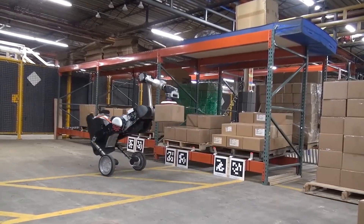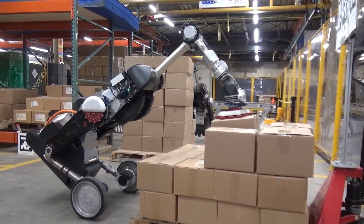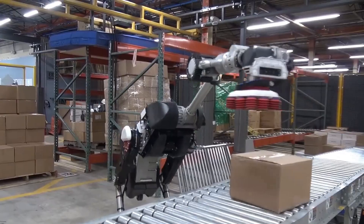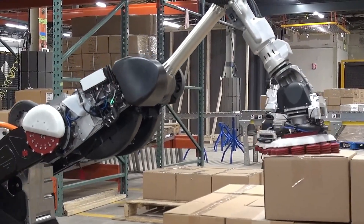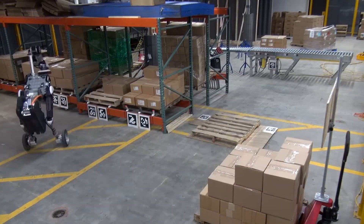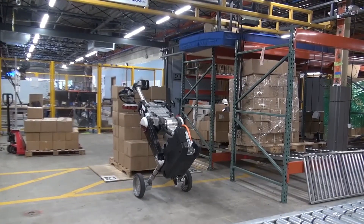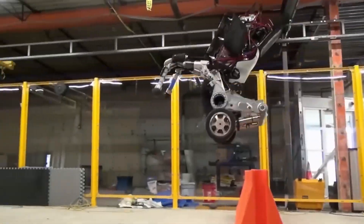The robotics company Boston Dynamics has once again presented its unique two-wheeled robot named Handle. This robot stands out for its ability to maintain balance in complex scenarios while smoothly traversing flat surfaces and executing intricate dynamic movements. Standing two meters tall, Handle is designed for load-bearing tasks. It can achieve speeds of up to 14.5 kilometers per hour, with its battery sustaining approximately 24 kilometers of operation. The robot operates using electric drives and hydraulic systems, and can leap to a height of 1.2 meters.